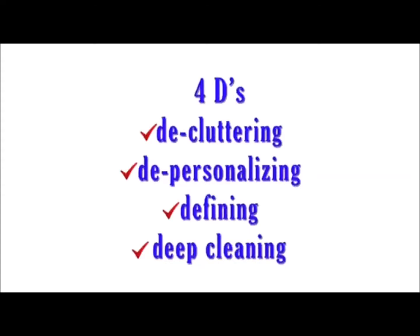The Four D's are: decluttering, deep cleaning, depersonalization, and defining an area or room. Decluttering your home showcases neat, organized spaces that always welcome buyers and allow them to envision themselves living in your home.